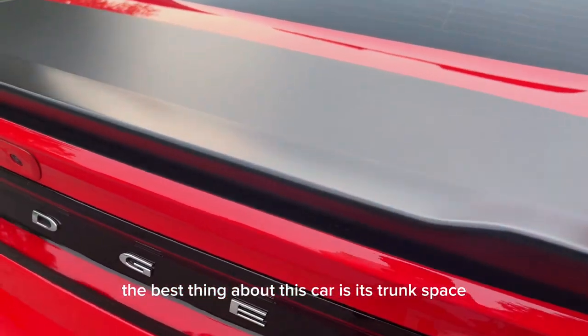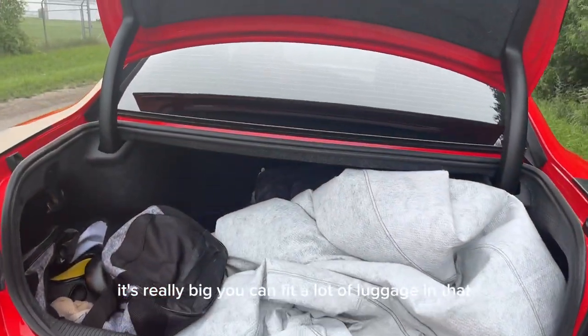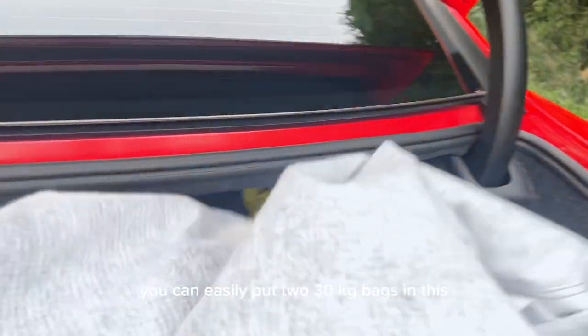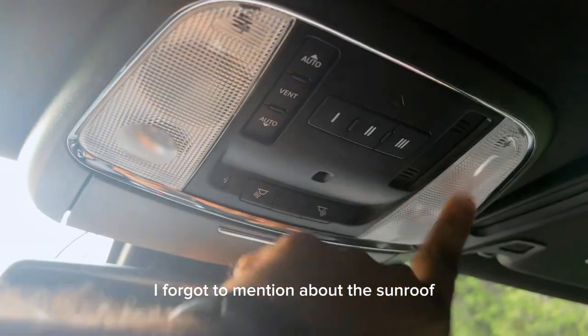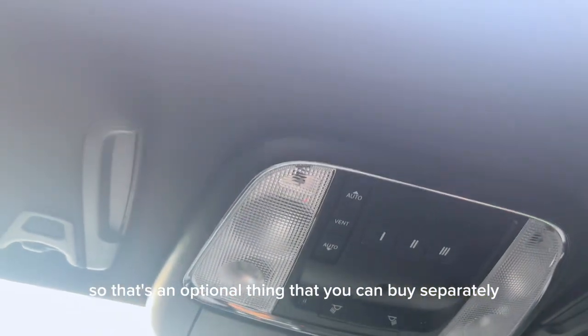The best thing about this car is its trunk space — it's really big and you can fit a lot of luggage. You can easily put two 30 kg bags in there. I forgot to mention the sunroof, which is an optional thing you can buy separately.